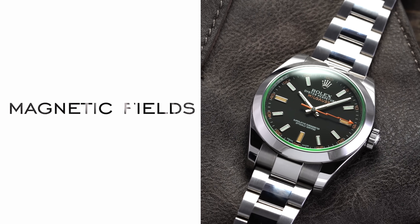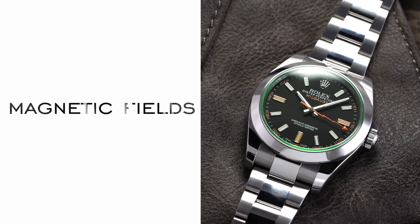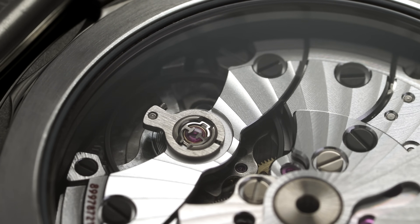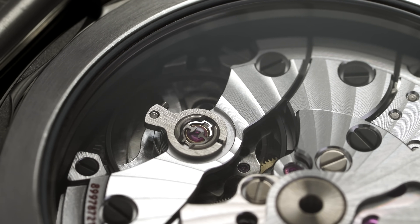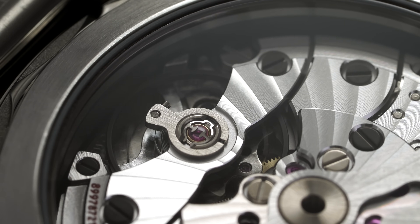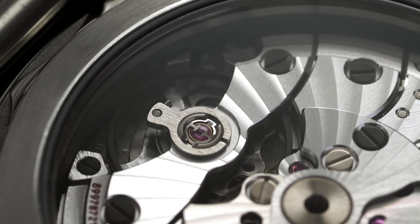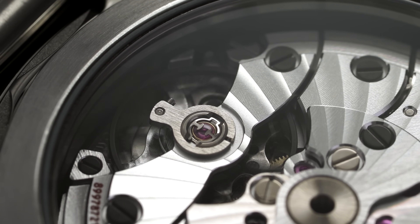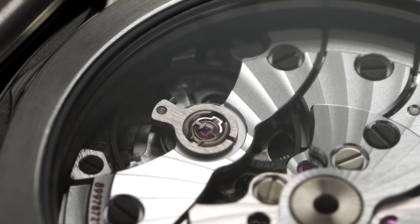Number two is magnetic fields — having awareness of where they're at, and they are around you more than you think. I think it is important to understand why brands sometimes prioritize having resistance to magnetism in many of their watches. Magnetic fields can negatively affect the oscillation of the balance wheel on a watch, specifically the hairspring. Unless the hairspring is going to be made of silicon, for example, that is going to assist in resistance — it can cause a lot of issues with the expansion of that hairspring and the oscillation of the balance wheel, which is of course the cornerstone of timekeeping.